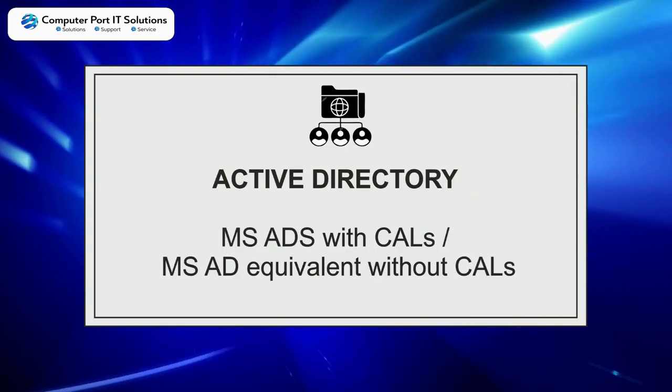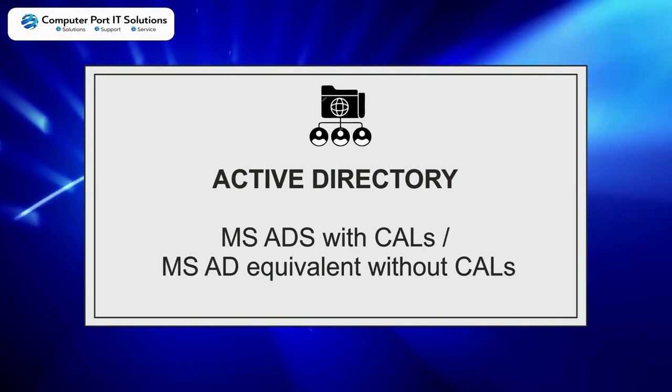Active Directory choices: MS ADS with CALs, or MSAD equivalent without CALs.